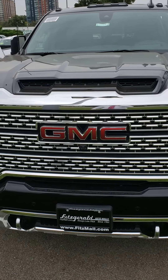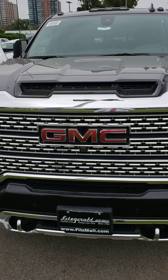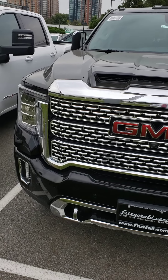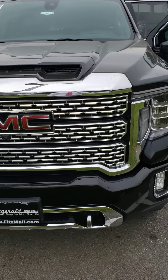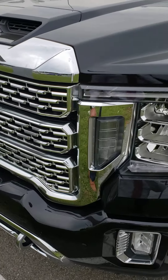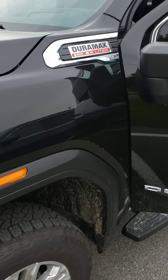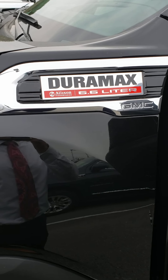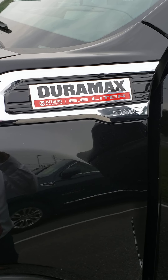Mike here at Fitzgerald Buick GMC in Rockville doing a video walkthrough of our newly arrived GMC 3500 Denali. Beautiful chrome grille in the front, standard for all Denalis. This one comes with a 6.6 liter Duramax turbo diesel mated to a 10-speed Allison transmission.